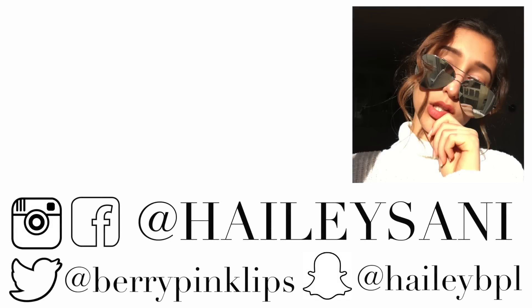I hope you guys enjoyed this video. If you did, give it a thumbs up, but I'll see you in my next one. Love you.